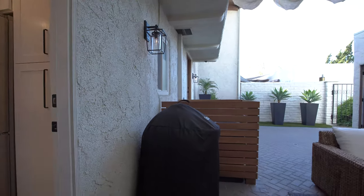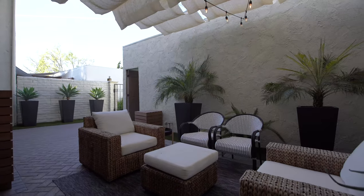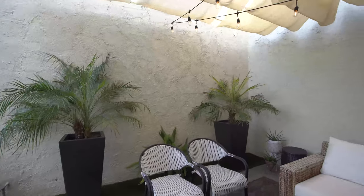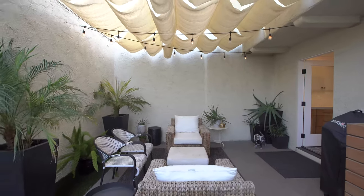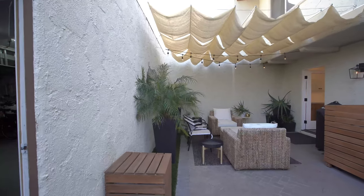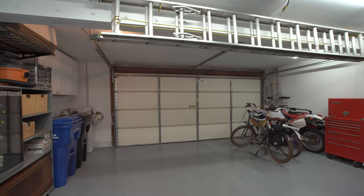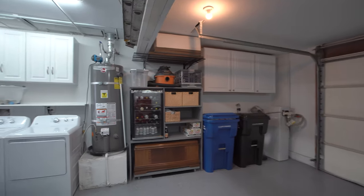The kitchen flows right out onto the front patio space for entertaining and has access to the two-car separate garage. The garage has been newly drywalled and contains tons of storage, epoxy flooring for that clean garage look, the laundry, and a new garage door opener.